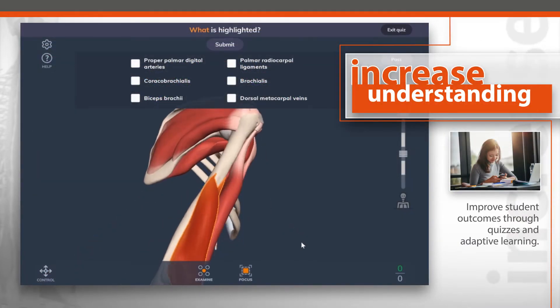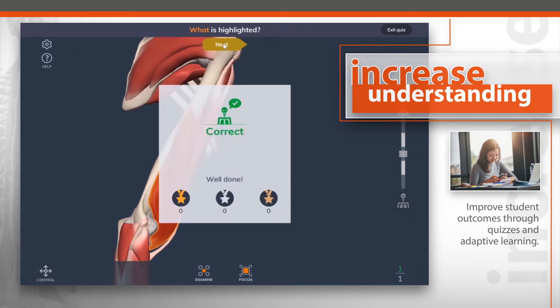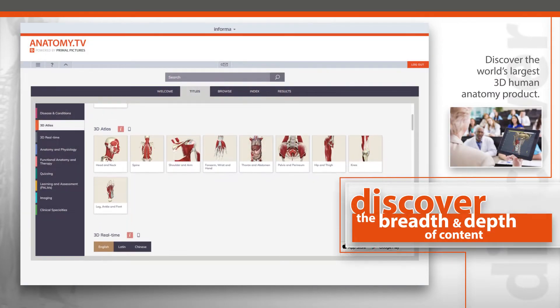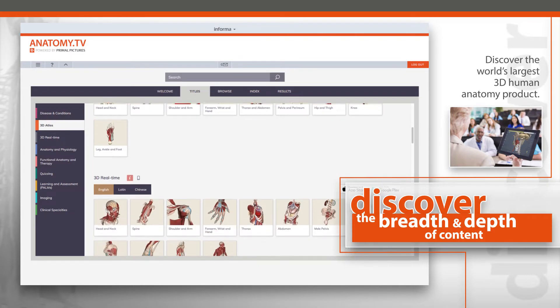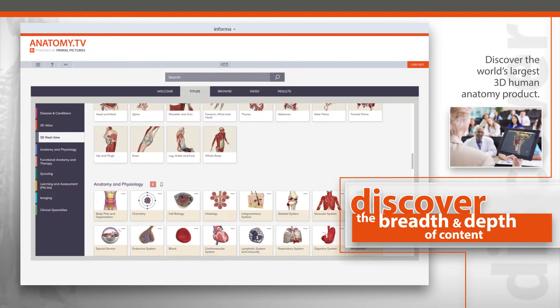Increase understanding through quizzes and adaptive learning modules resulting in improved student outcomes. Discover the breadth and depth of content that is only available in the world's largest 3D human anatomy product.